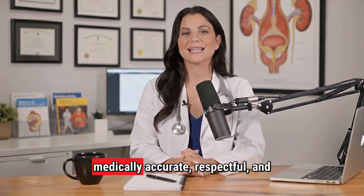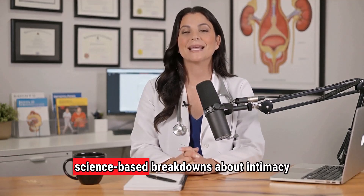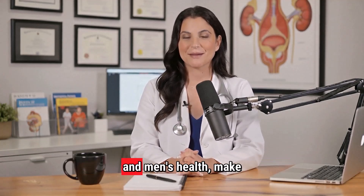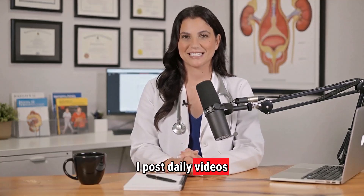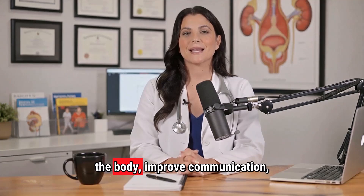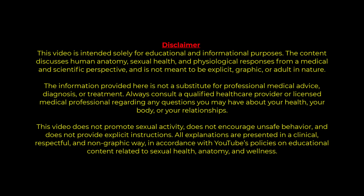If you want more medically accurate, respectful, and science-based breakdowns about intimacy and men's health, make sure you subscribe to the channel. I post daily videos that help you understand the body, improve communication, and build healthier, more confident relationships — all grounded in real medical research.